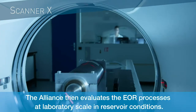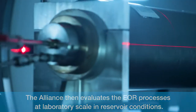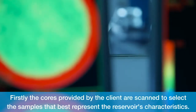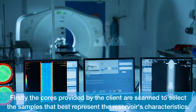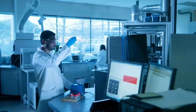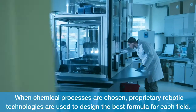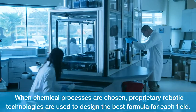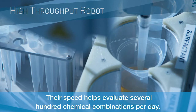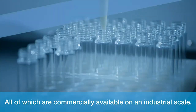The Alliance then evaluates the EOR processes at laboratory scale in reservoir conditions. The cores provided by the client are scanned to select the samples that best represent the reservoir's characteristics. When chemical processes are chosen, proprietary robotic technologies are used to design the best formula for each field. Their speed helps evaluate several hundred chemical combinations per day, all of which are commercially available on an industrial scale.